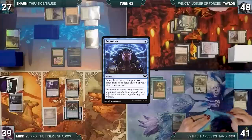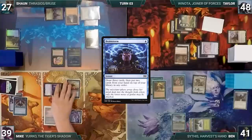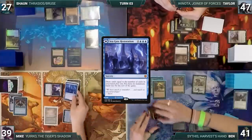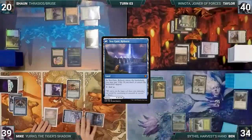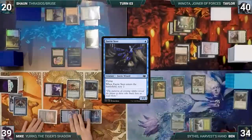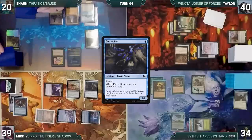Mike draws, casts Brainstorm — draws three and puts two back. He moves to combat and attacks Taylor with Yuriko. Taylor takes it and Yuriko triggers — Mike reveals a Seagate Restoration and each opponent loses seven. In his second main phase he plays Seagate Reborn into play tapped, casts Faerie Seer, enters and scrys two, then passes.